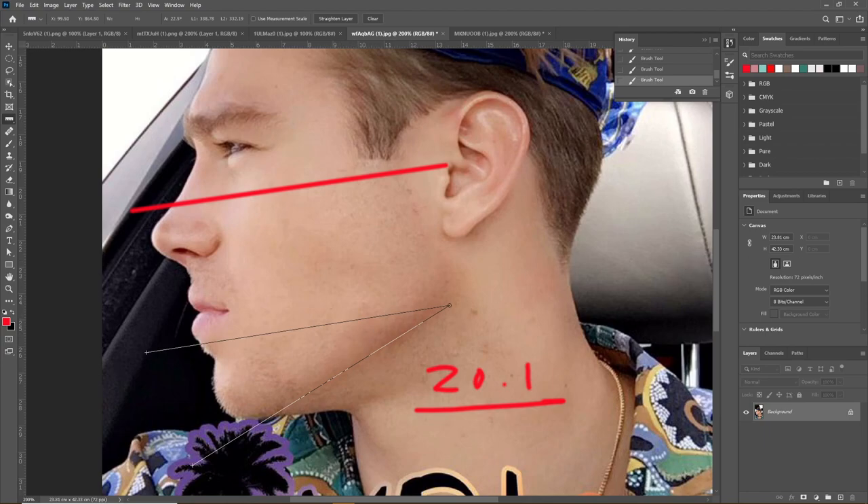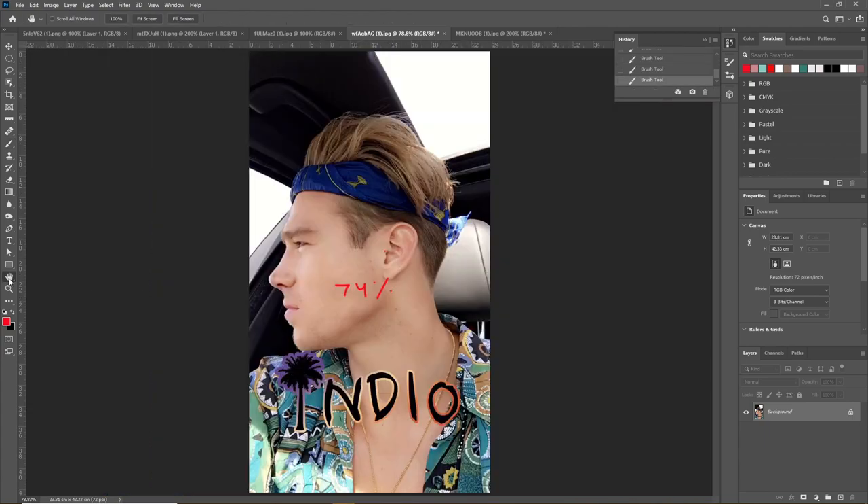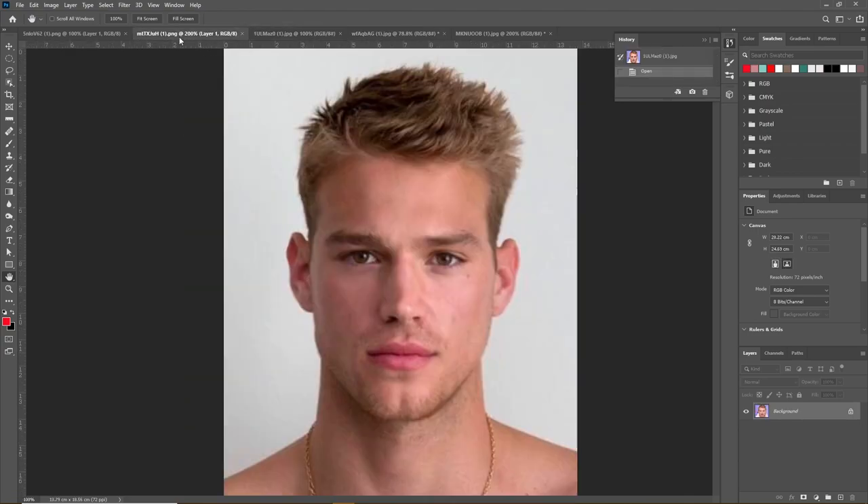His overall side profile score is nothing exceptional but also not terrible — a 74, which is still considerably high for facial harmony on the side. Now we'll take a look at the front, which is really where he excels.